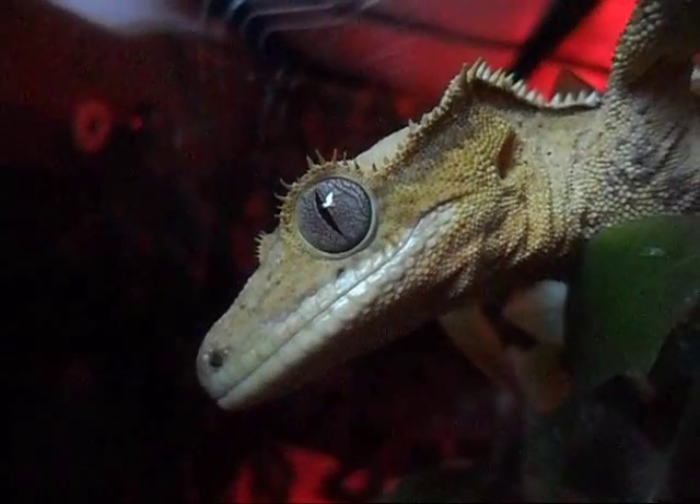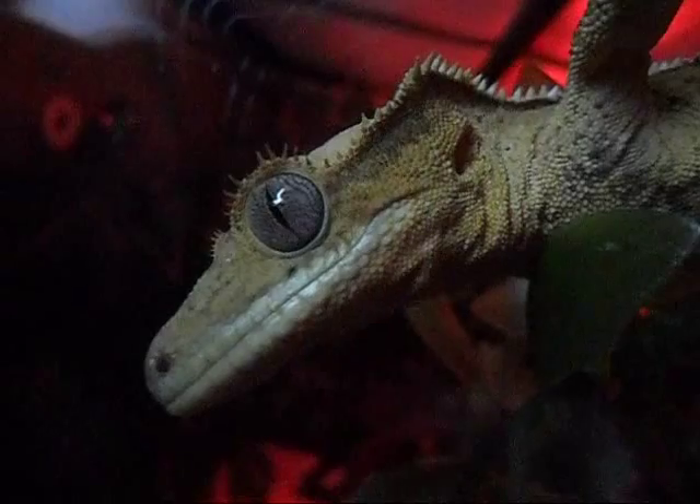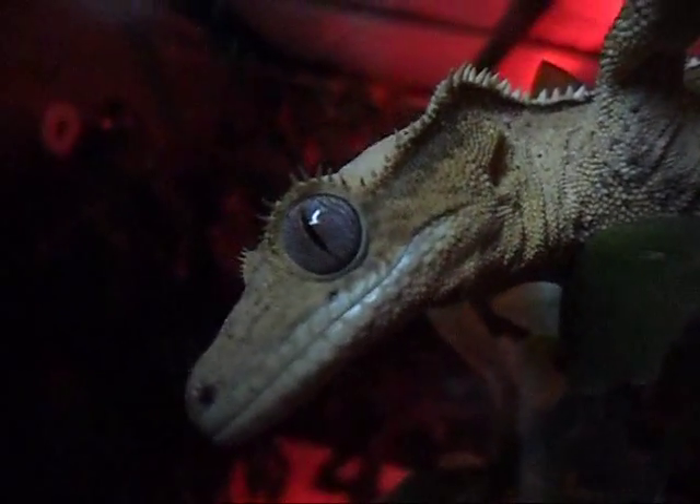This guy is a Crested Gecko. They do take a while to mature — it's about a year and a half to two years for them to be fully grown. Fully grown, they'll reach about 8 or so inches.